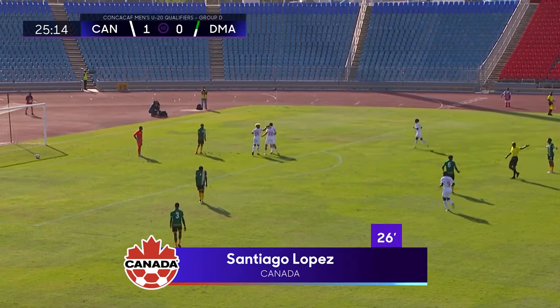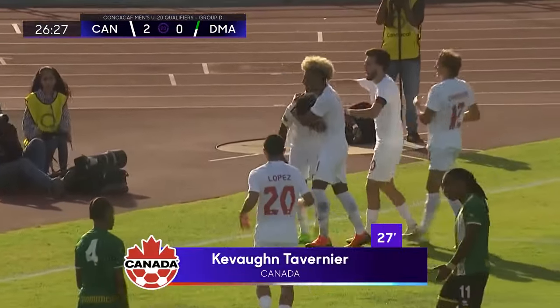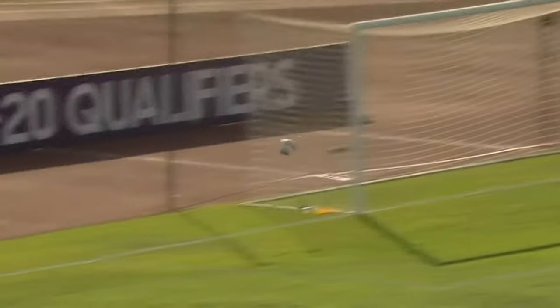A goal's gone in here — Lopez — and now Canada could play their way through again. It's a chance for a third and it's squeezed in, and they've had three different goal scorers in less than 30 minutes. Dominica still have more defending to do.